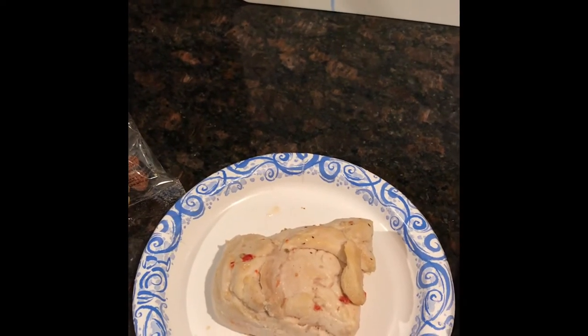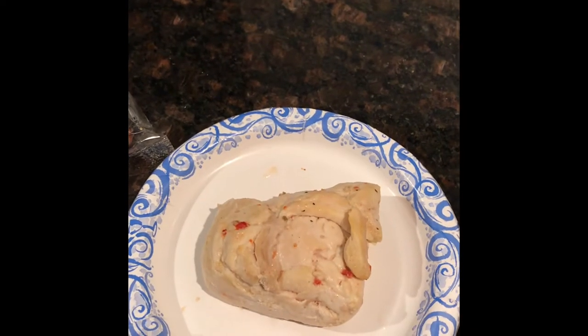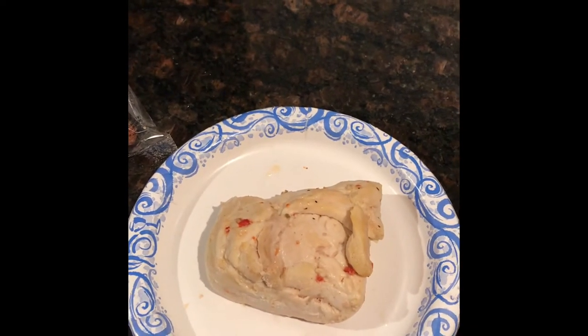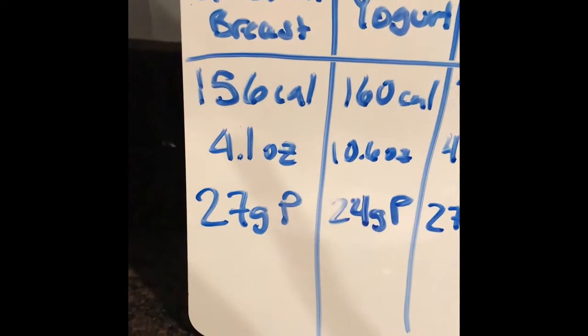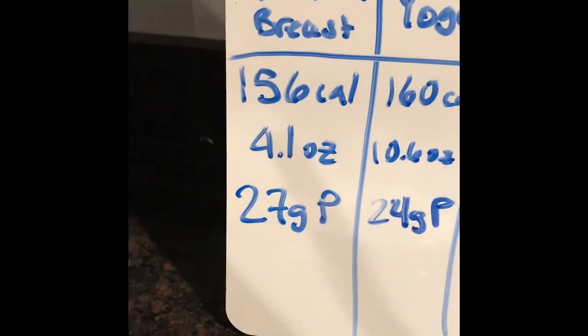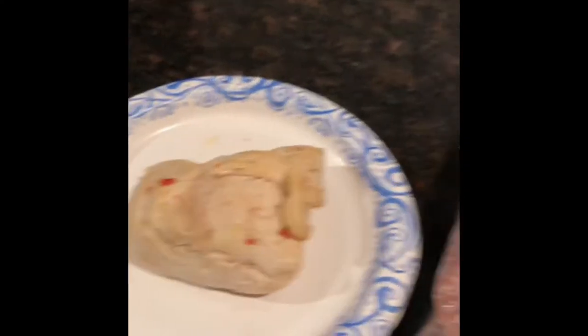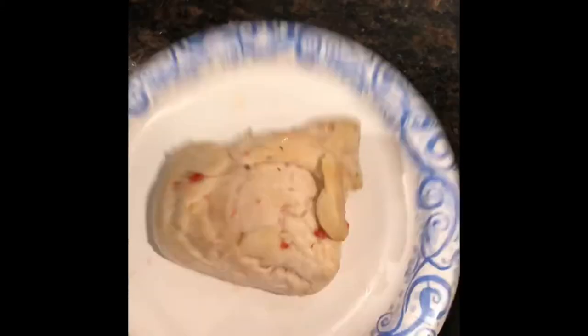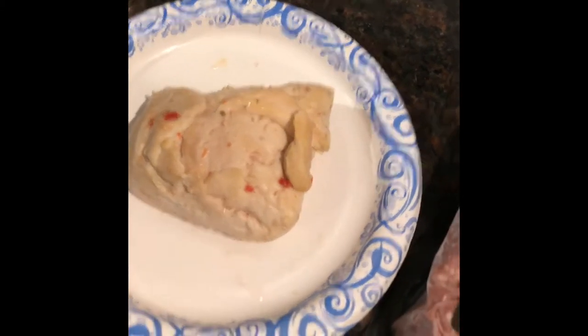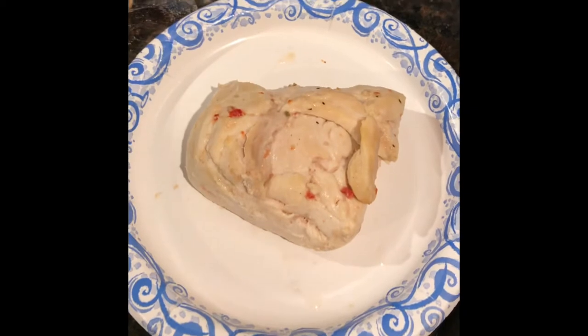Chicken is a fantastic source of protein. 27 grams of protein, 156 calories, and very little fat. We actually measured this out — 4.1 ounces cooked. It's probably a little less because I ate a bite.